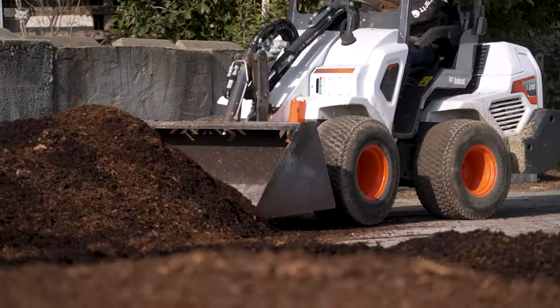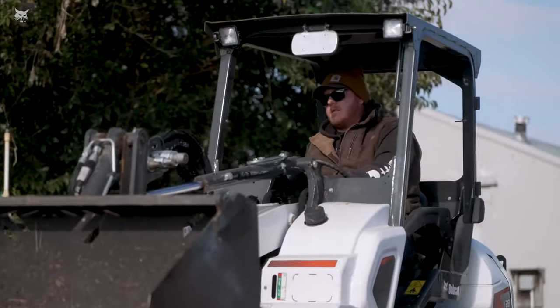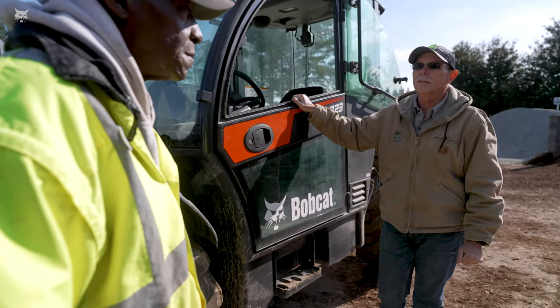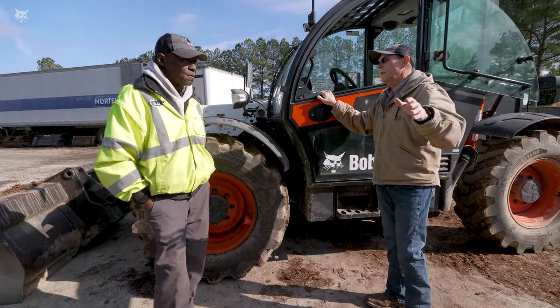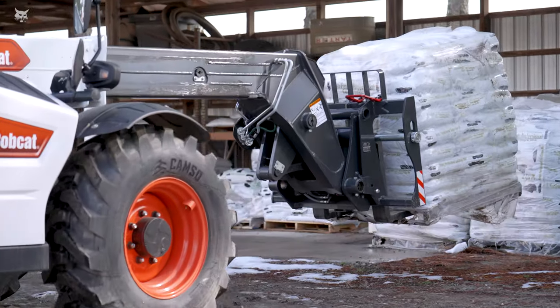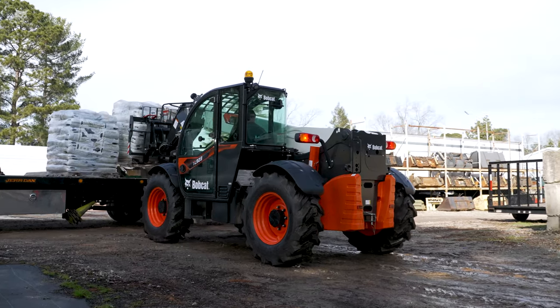I probably have more equipment than most landscape companies, only because we really try to look after our employees. If there's a piece of equipment that'll do something to save somebody's back or keep somebody from getting hurt, we're going to purchase it and see if we can utilize it. Having that piece of equipment on the job site gets them home a little bit earlier, keeps morale up, keeps the guys happy, and makes the customers happy.